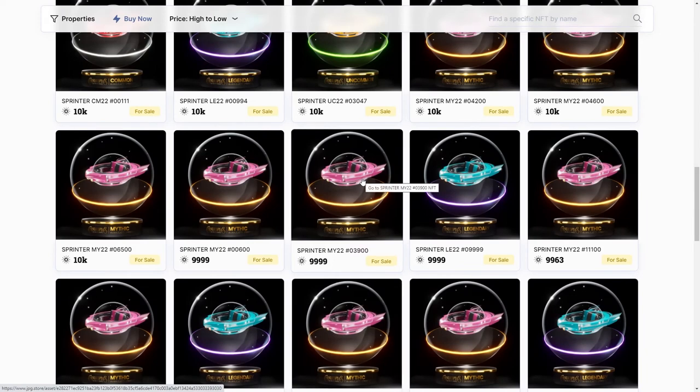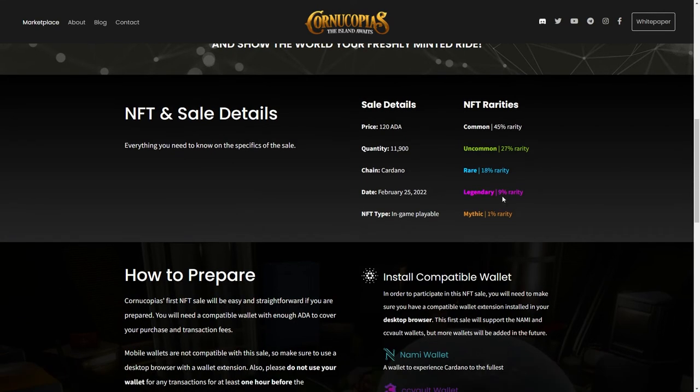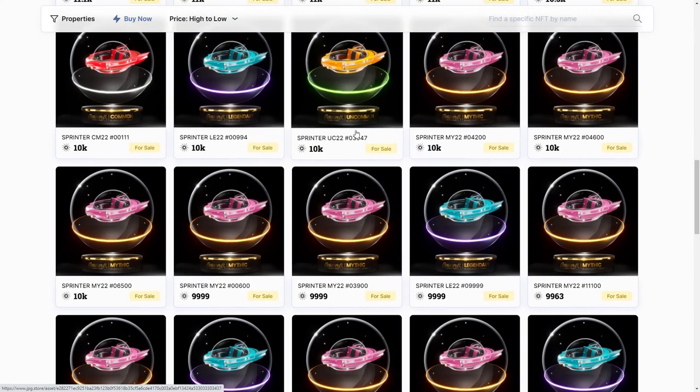Let me show you the rarity chart. Going back to the Cornucopias website and scrolling up, you can see the NFT rarities. Of the 12,000 total minted, 45% are common — those are the red ones. Then uncommon is yellow, rare is the silver-looking one, legendary is blue, and mythic is pink. There are only 120 mythic BubbleJets total, which is just 1%. You can always refer back to the rarity chart to see how many exist of each color.